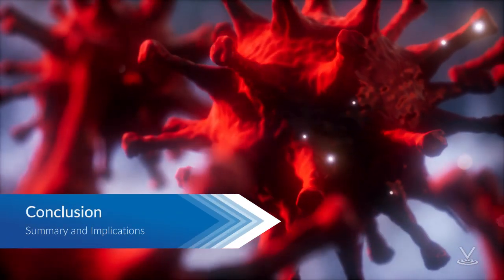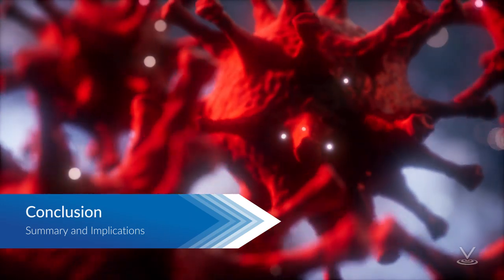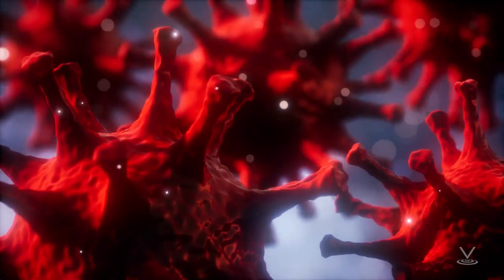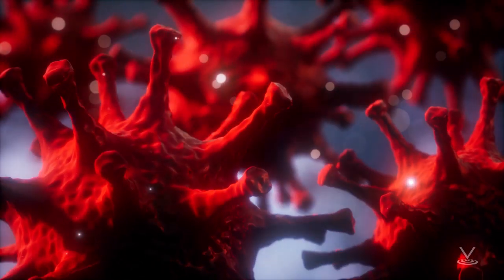The coronavirus should be taken seriously. By ensuring that you understand actions you should take before, during, and after an outbreak occurs, you are taking actions to keep you and your family safe.